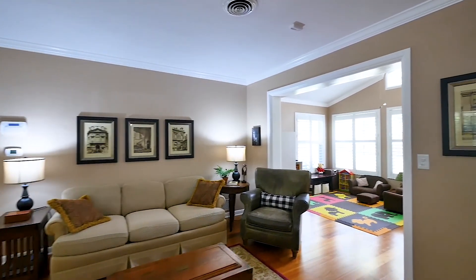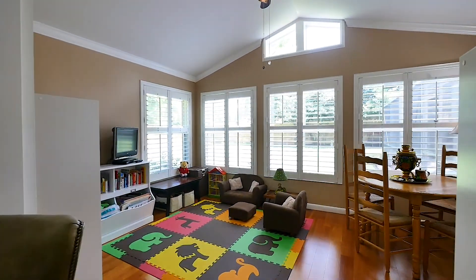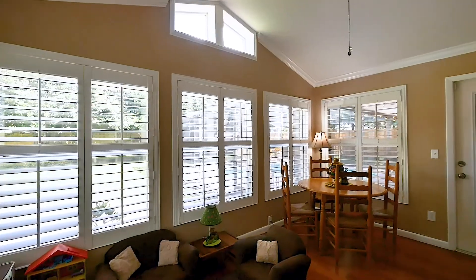The vaulted ceilings and large windows of the den or sunroom, right off the living room, frame the lovely view of the new fully fenced-in backyard.